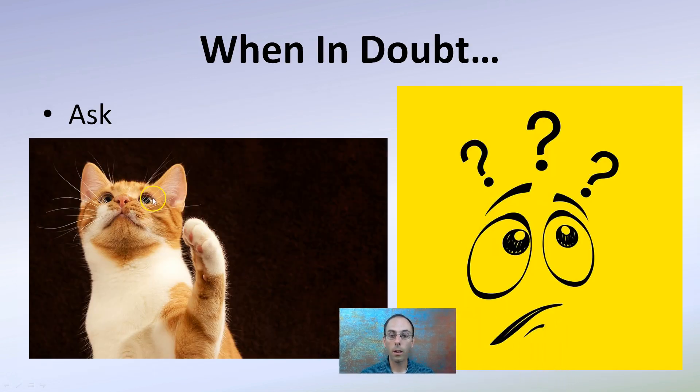When in doubt, just ask — raise your hand, ask a question, look it up, ask the teacher. When you're in doubt, asking the question will direct you in the right way to avoid any potential mix-up or hazards to you or those around you.